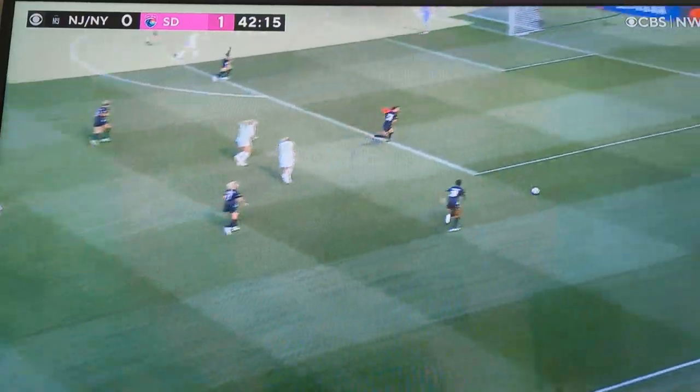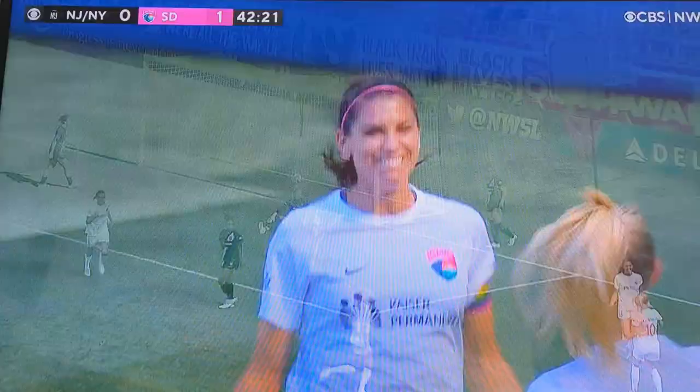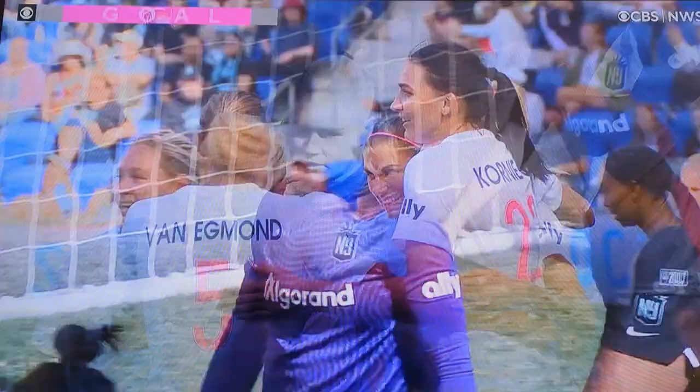We've certainly seen her share that already. Jakobsen so active and another goal! Alex Morgan strikes again! She just cannot be stopped right now.